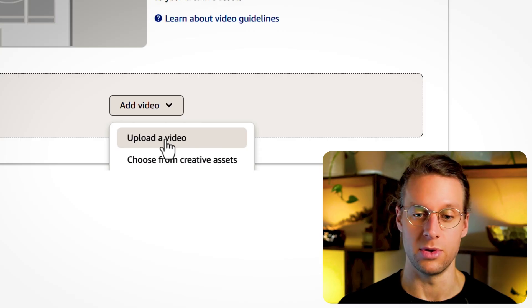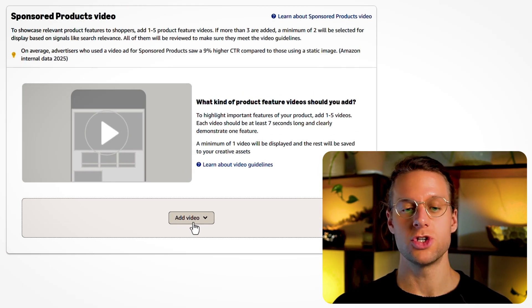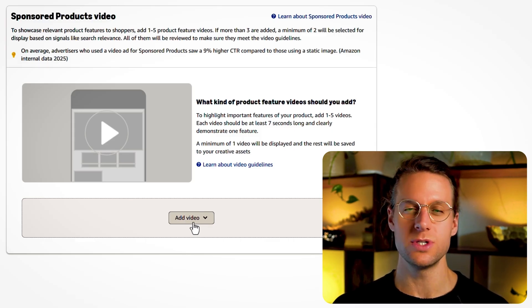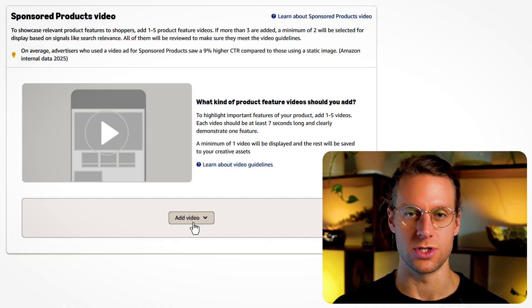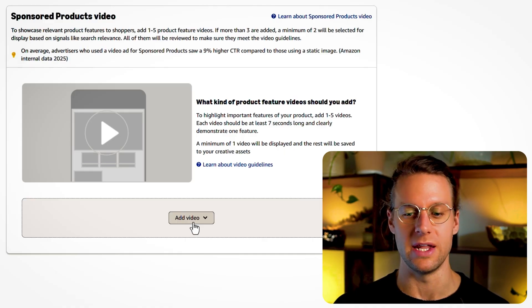Here you can upload a video or choose from your existing creative assets. Amazon shows you a little widget of where this video is going to show up — it shows it similar to how a sponsored brand video looks, showing up right under search results at the top of search. I don't think that's necessarily where the video will actually show up, and I haven't seen any of these as a shopper yet. As we're testing this out, I'll post another video showing our results with sponsored product video ads versus sponsored product ads without video.